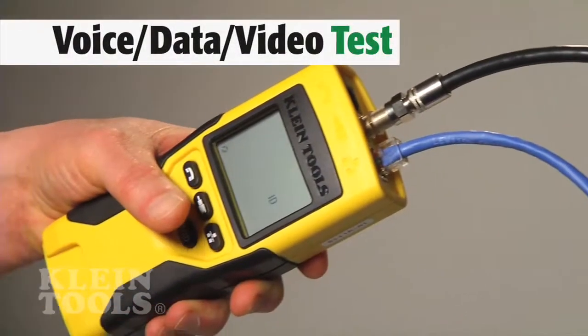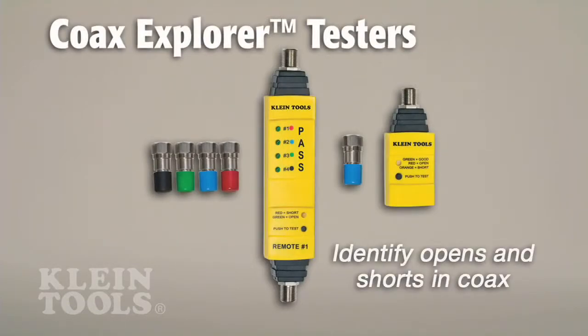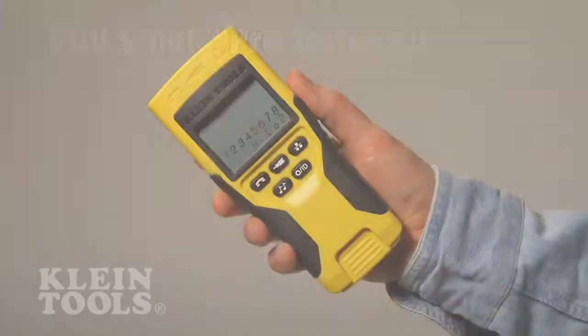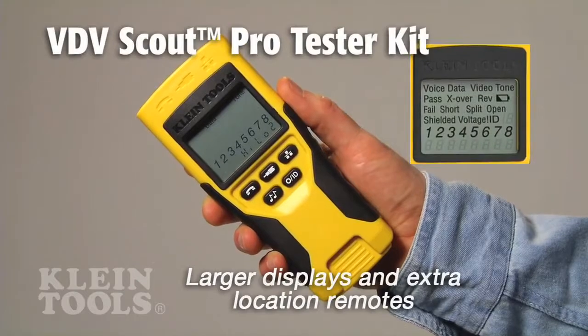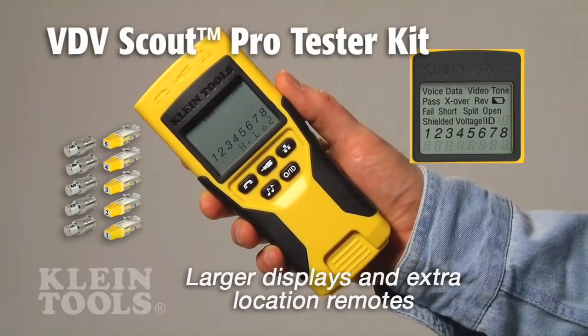Kline's full line of testers checks for continuity and identifies opens and shorts in coaxial cable. They also check continuity and detect missed wires and split pairs in CAT5 cable and above. The testers feature large digital displays and extra remote accessories to test more locations than other brands.